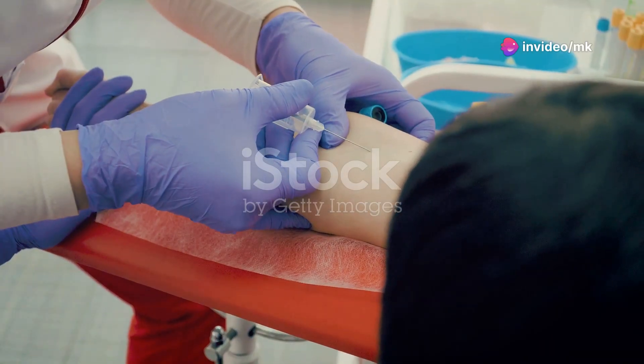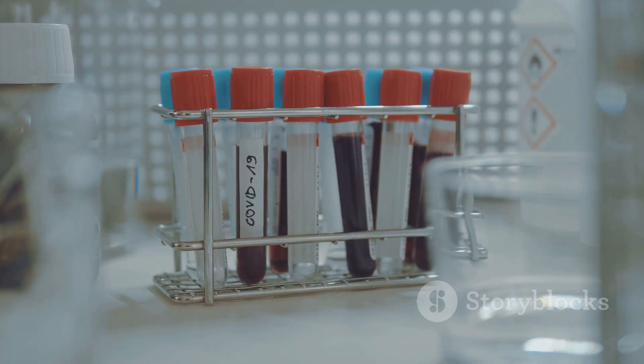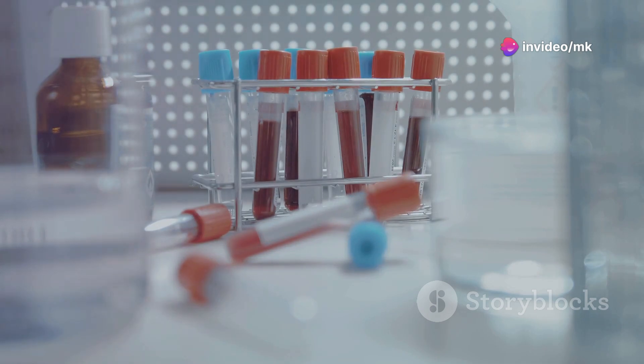The ESR test is a simple blood test that is often used in routine check-ups. ESR stands for Erythrocyte Sedimentation Rate, a term that refers to the rate at which red blood cells settle at the bottom of a test tube over a specified period.